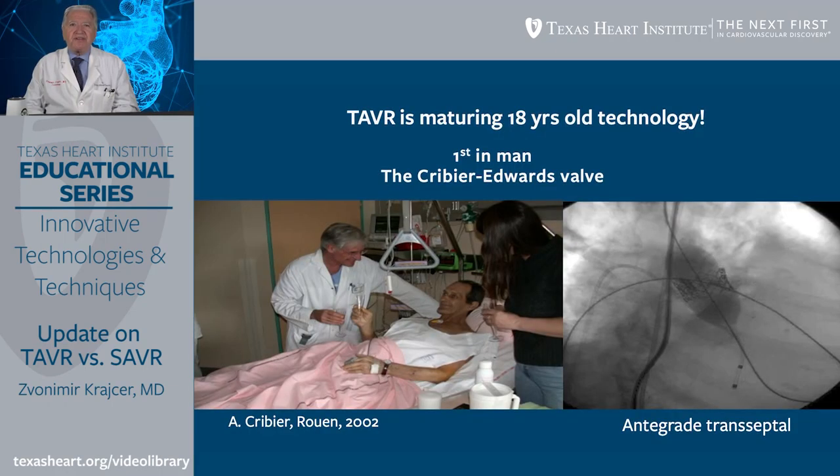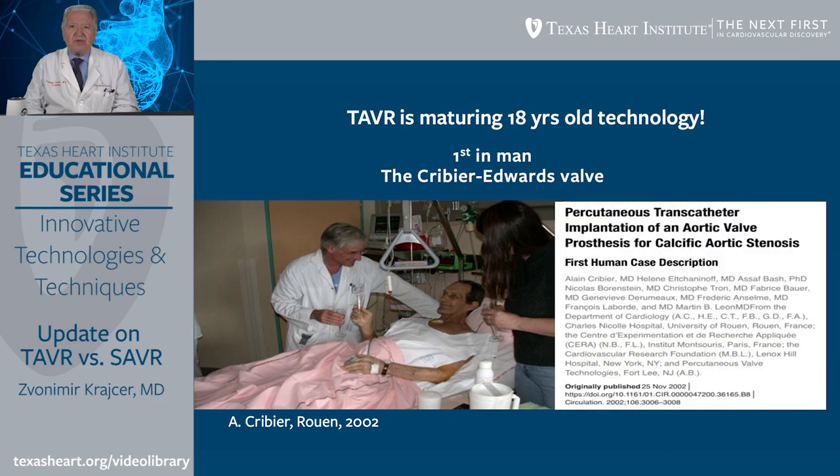TAVR is a maturing 18-year-old technology. The first in-man TAVR procedure was performed by Alain Cribier with the Cribier-Edwards valve in France in 2002. This procedure was done by a transeptal-antegrade approach and published in Circulation.